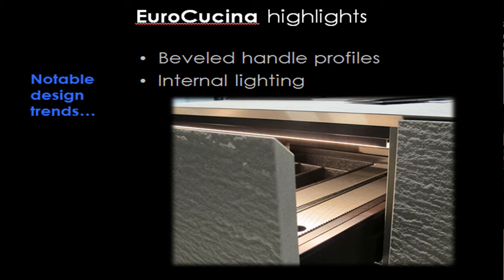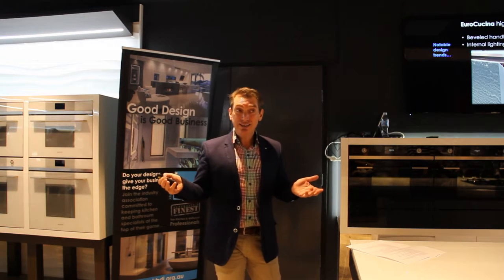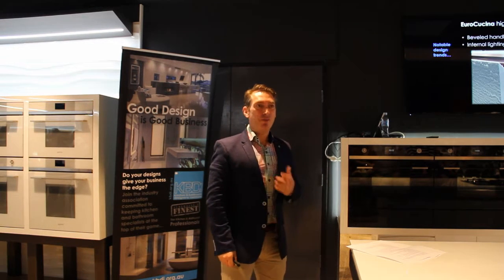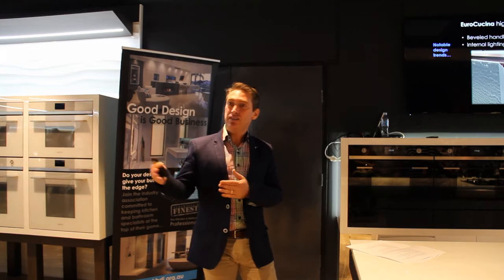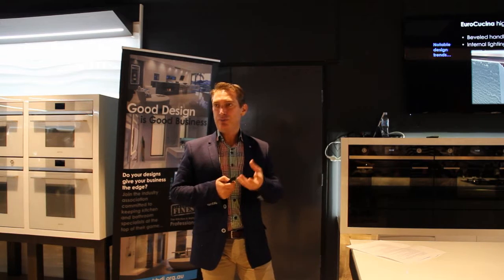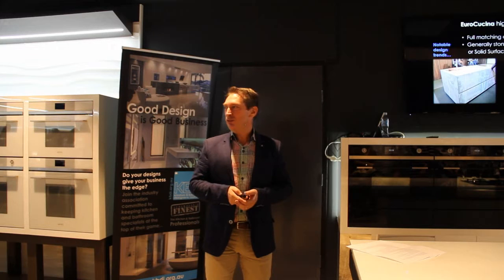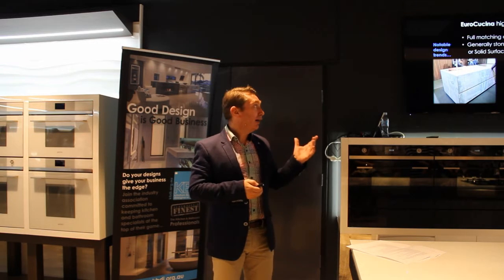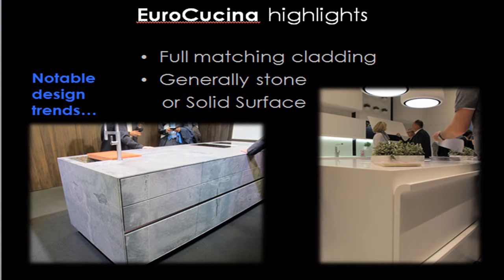Bevelled-edge profile doors were still there. And you hardly saw a kitchen where, when you opened a drawer or a door, it wasn't lit up. Do we do that here? Probably only if clients really demand or ask for it — it's not something we do to every kitchen. But we can look at this and think, why not include it? It's something that can be taken out if they don't want it, but it's a good way of presenting a premium product. So small LED light profiles. We saw a lot of matching cladding, bench tops, ends, and fronts. Marbles getting quite thin in granite and marble — fully clad. And the continuous handle with the entire kitchen made out of solid surface.